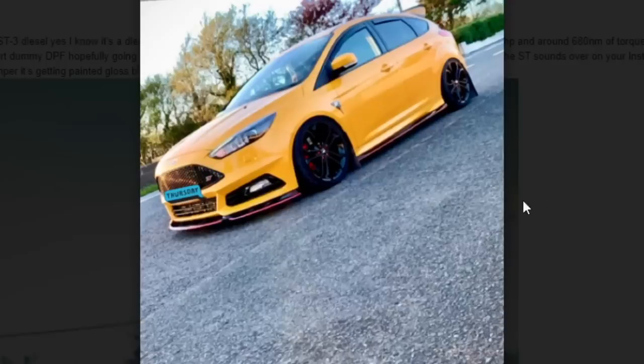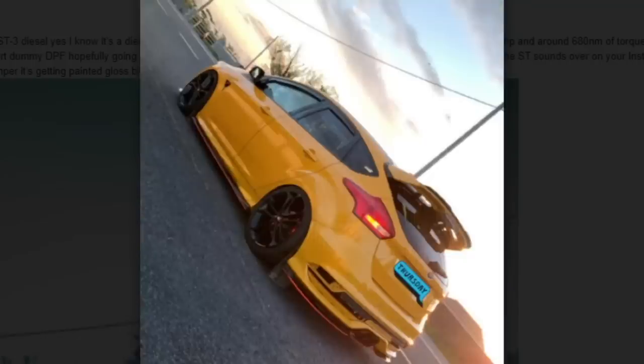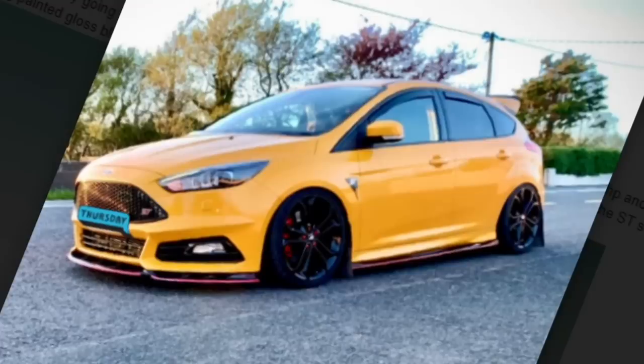First build is a 2016 Ford Focus ST3 Diesel. Yes, it is a diesel. The owner says it's on a Puma Speed Stage 3 Plus map and it's making 290 to 300 wheel horsepower and around 680 newton meters of torque. It has BC Racing coilovers, R-Sport intercooler, R-Sport DPF delete, Puma Speed boost pipes, and more. The exterior is nice and tasteful — he didn't go and put a bunch of nonsense on it, and that's what we look for on Respect All Builds.